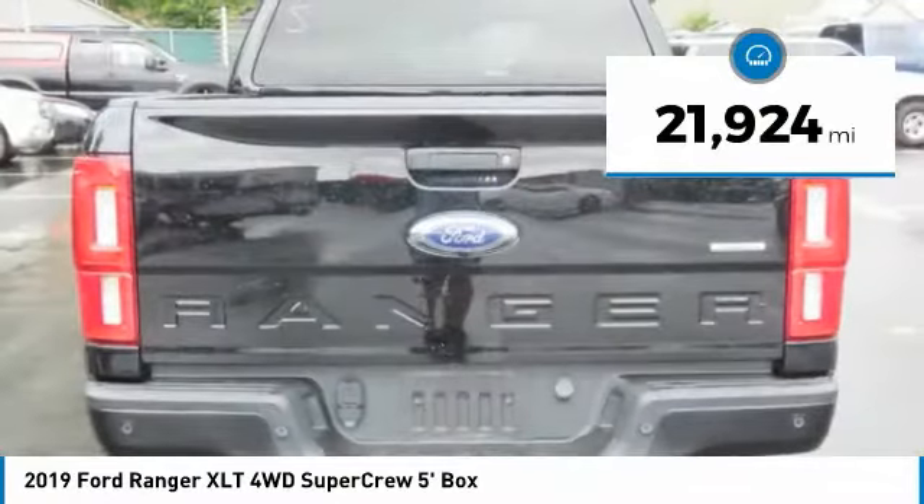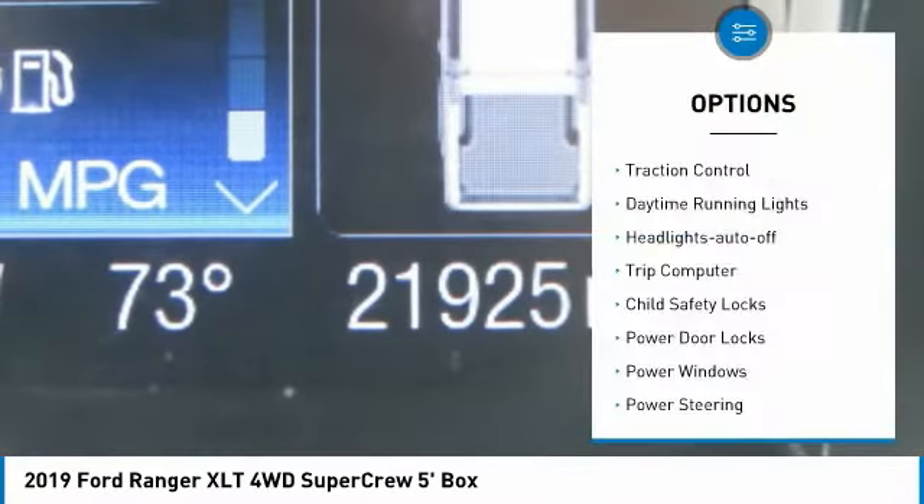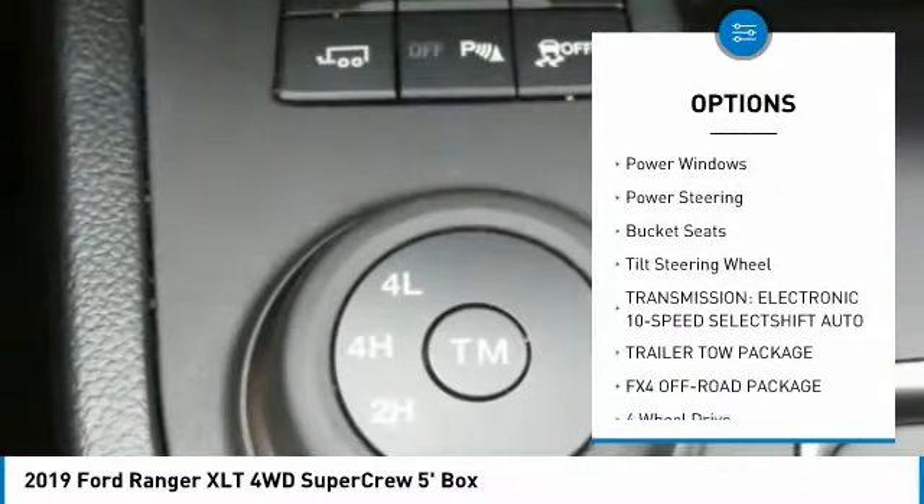This vehicle has less than 25,000 miles. Here are some of this vehicle's great options: traction control, daytime running lights, headlights on or off, trip computer, child safety locks.